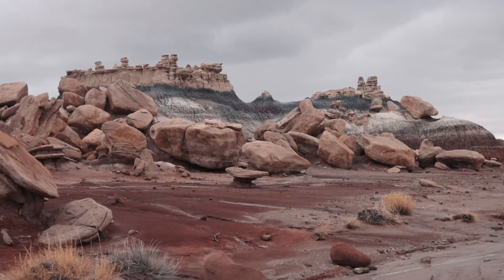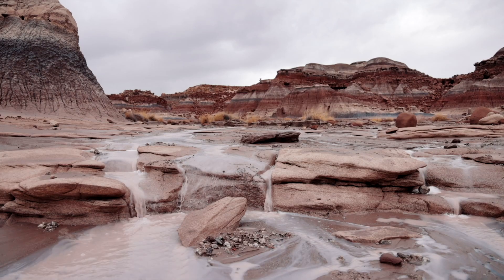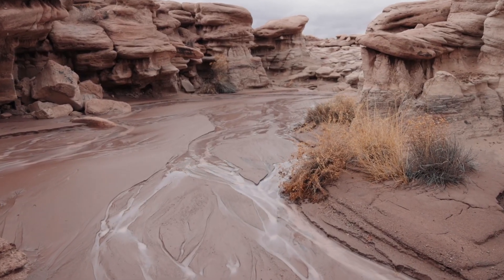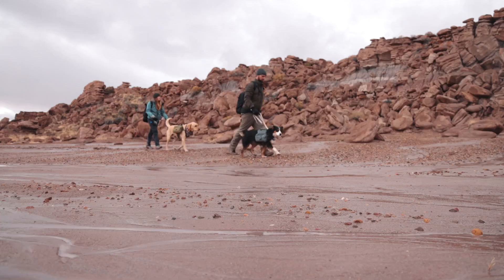The landscape was unique, and at times it felt like another planet. It was tough getting the permit, it was a rough ride to the trailhead, and it was a difficult hike. But for us, it was well worth the effort. Just make sure you take plenty of water.